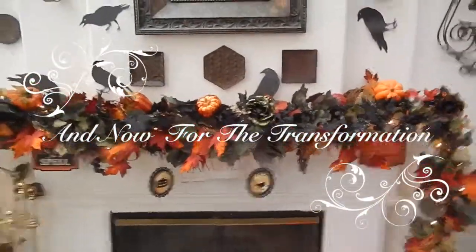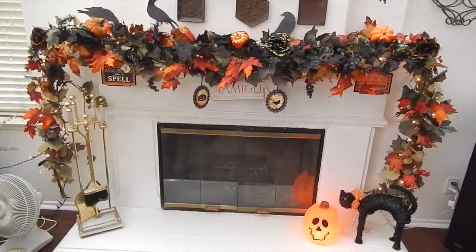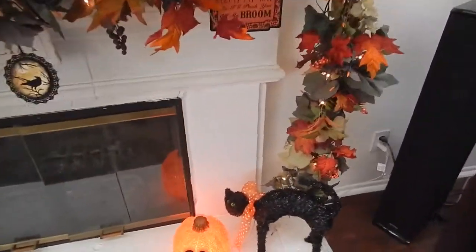Okay, I'm back. I showed you what my fireplace looked like before, and now here's an after. Let me get up close and personal.